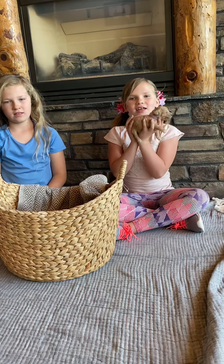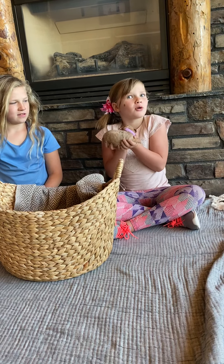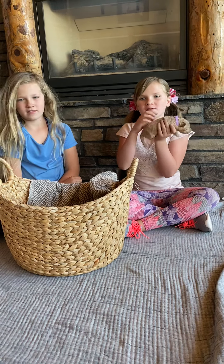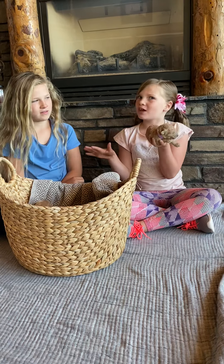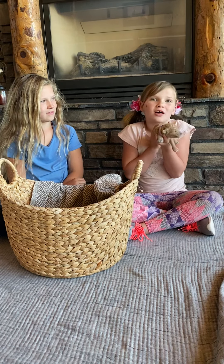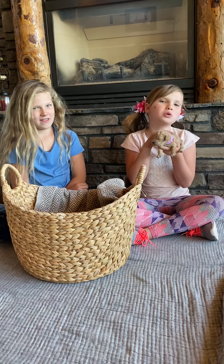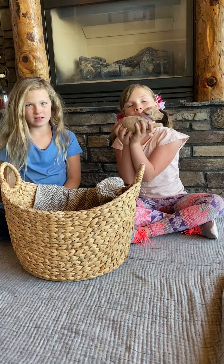This is Cozy. She has a curly coat with silver tips. Before we started this video, she was curled up in this basket, just all curled up. So that's why we named her Cozy. She has the purple collar.